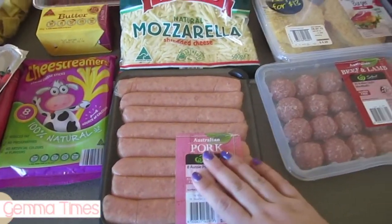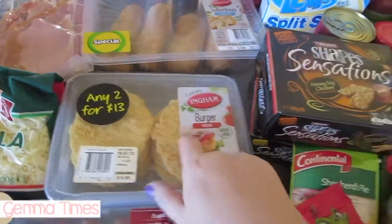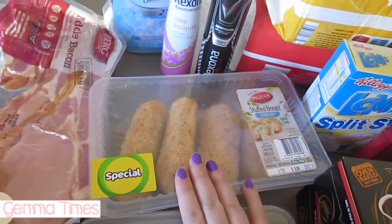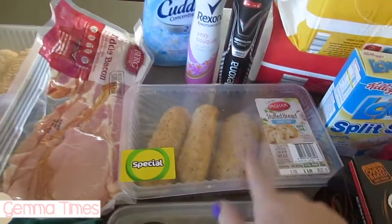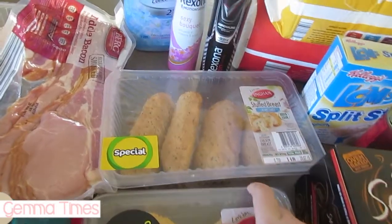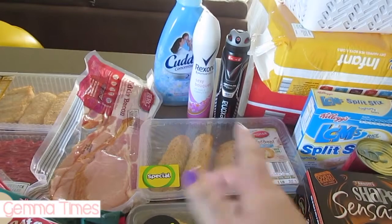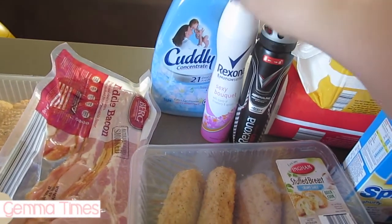I also got some bacon as normal and some mozzarella cheese for the nachos and just because it's handy to have. I've got sausages for the sausage and mash, meatballs, and chicken schnitzels — they're burgers but I'm going to use them for schnitzels. I forgot I had bought the Aldi ones, and the Woolworths ones were on special — normally $10, down to $6.99 — so I bought those as well, so I've got two lots.